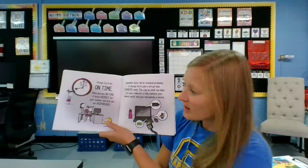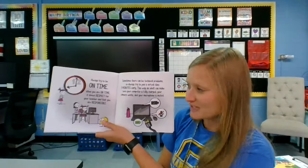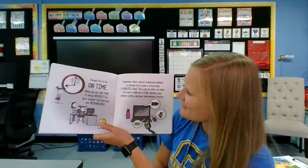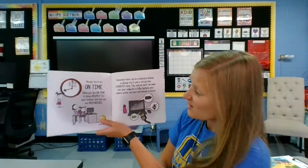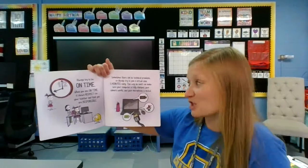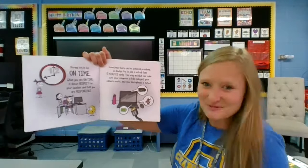Always try to be on time. When you are on time, it shows respect for your teacher and that you are responsible. Sometimes there can be technical problems, so always try to join a virtual class five minutes early. This way an adult can make sure your computer is fully charged, your camera works, and your microphone is muted.